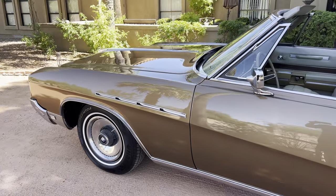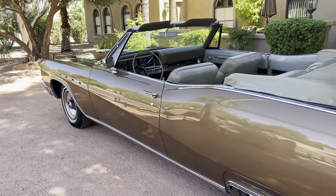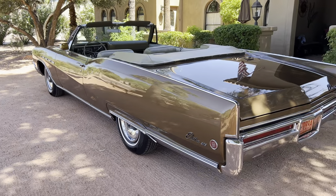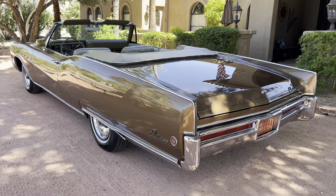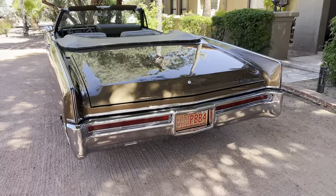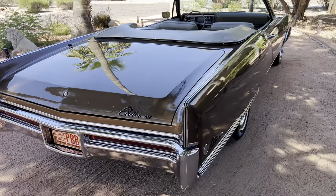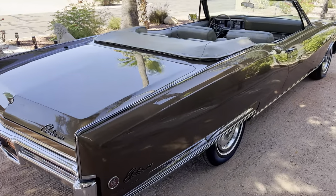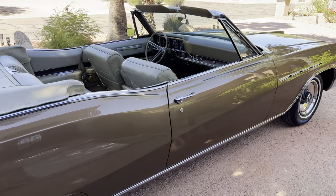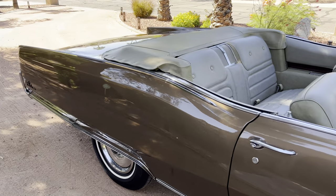We recently just took this car in trade from a very good customer of ours who's had it for a long time. I actually tried buying the car when he bought it, multiple years ago. It is a 12,000 original mile car — yes, I said 12,000 original miles. It is also a Buick Nationals award winner.